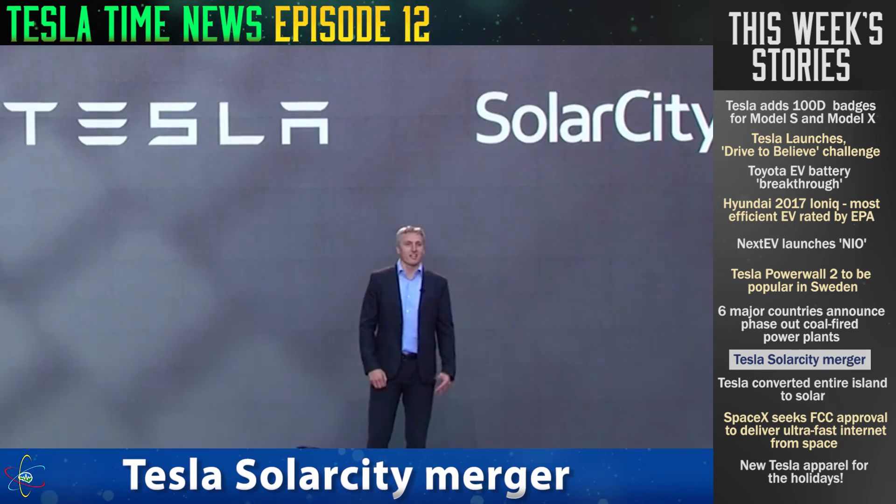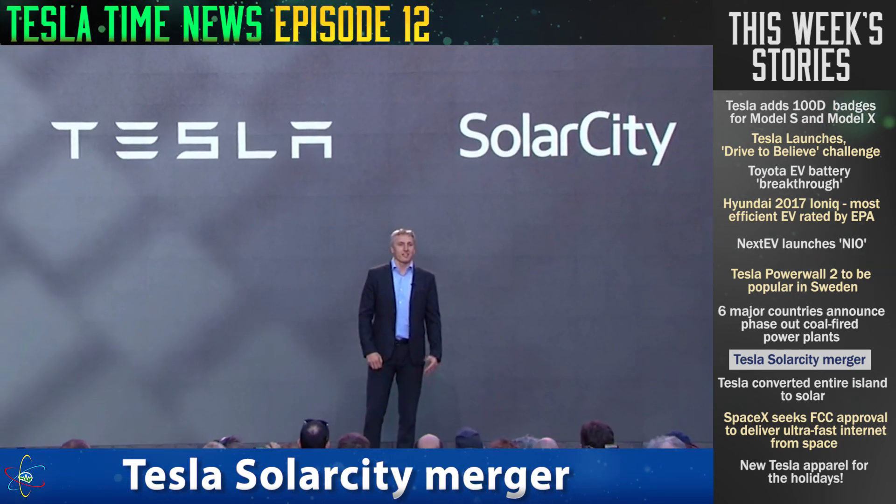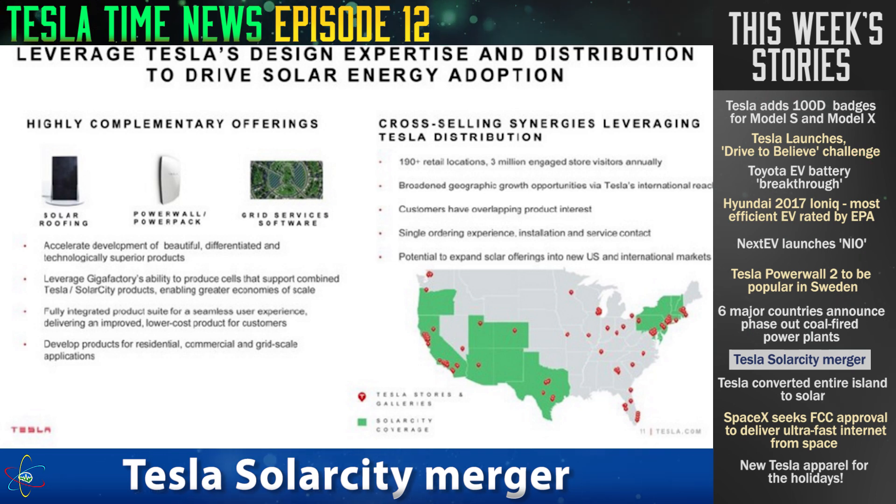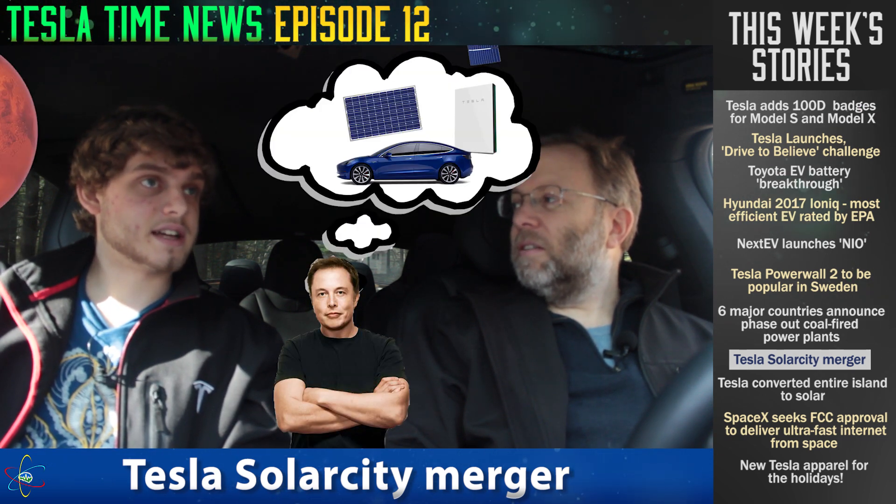Last week we talked about Tesla finally merging with SolarCity. Now that the excitement has settled, what does that mean? This makes Tesla the world's first and only fully integrated sustainable energy company. They're selling you sustainable energy and ways to use it — the solar panels, the batteries to store the power, and cars that can run off the power of the solar panels. No other company does that. It seems like a genius idea, and he pulled it off.